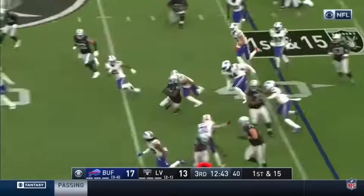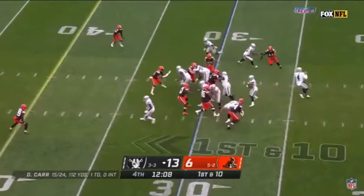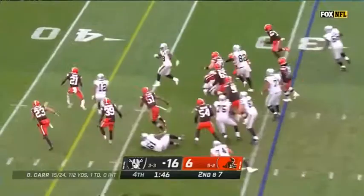On first and 15, after the penalty, Jacobs finds his seam, unable to get down. Carry number 20 on the day for Josh Jacobs. And Jacobs — look at him lower the shoulder — that's the Josh Jacobs we saw last.